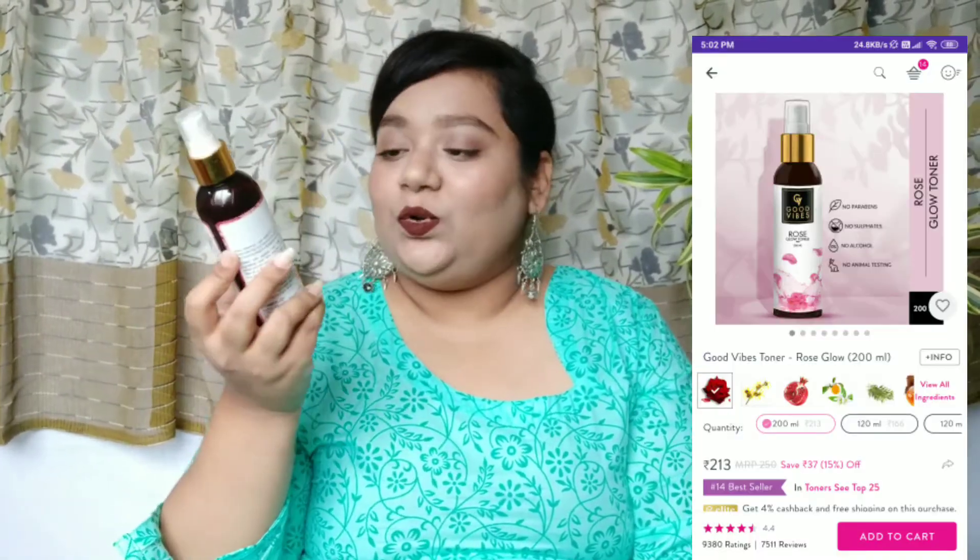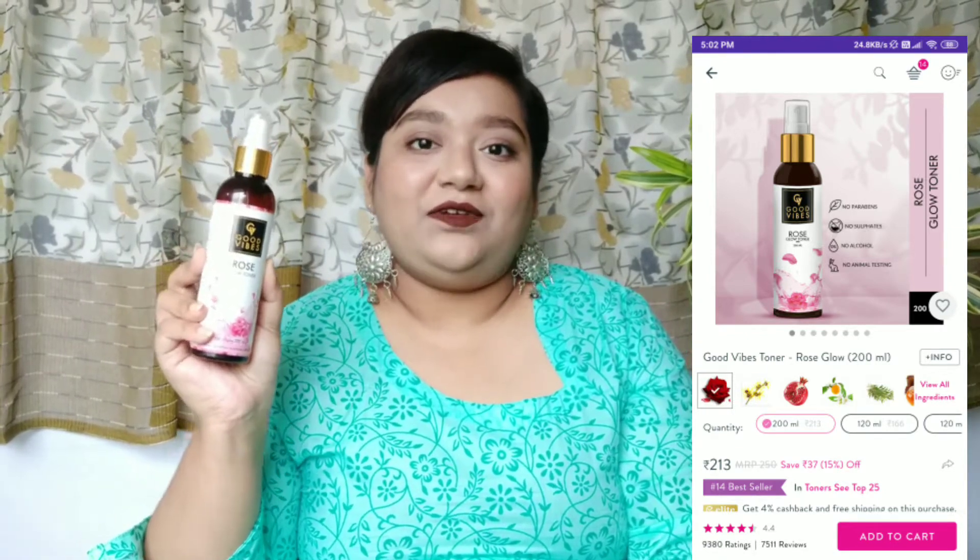Next I have a toner — this is the Good Vibes Rose Glow toner, and it's very refreshing. After using a face wash, if you just apply this toner your skin will feel very hydrated. It's extremely affordable and will make your skin very soft. It does have a fragrance, so if you're sensitive to that you can skip it, but otherwise I use this all the time during summers. Whenever I feel tired it really helps, and it comes in a spray pump so it's very easy to use.